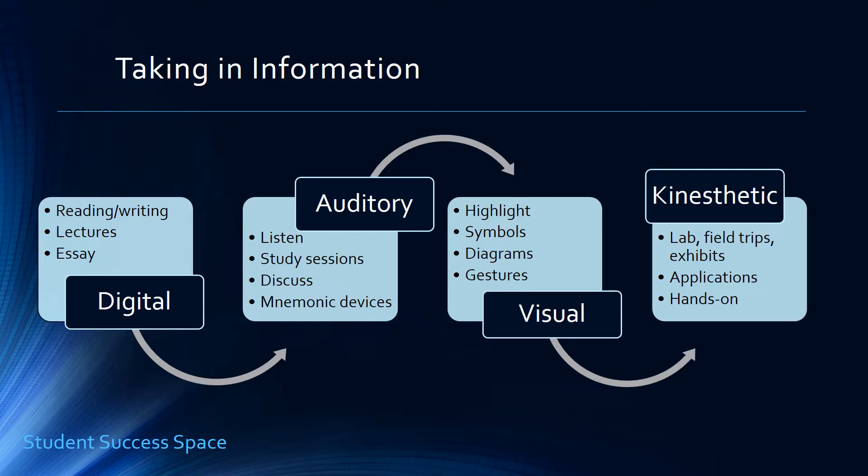The kinesthetic learner uses all of their senses and is very hands-on. You want to give them information through laboratories and field trips, exhibits, tours — anything that's going to stimulate their learning. Involve as many senses as possible: real life applications, examples, trial and error, any kind of procedural activity. A great way for them to take in information is also to study prior exams, assignments, and even papers.